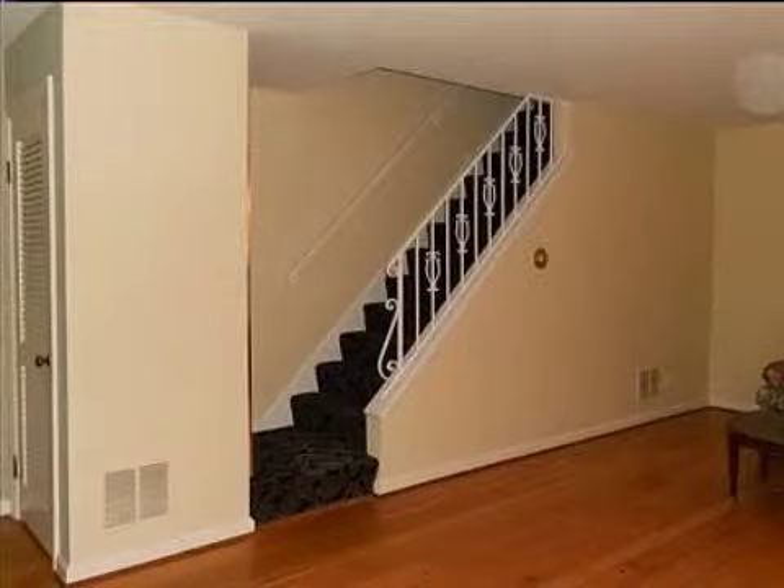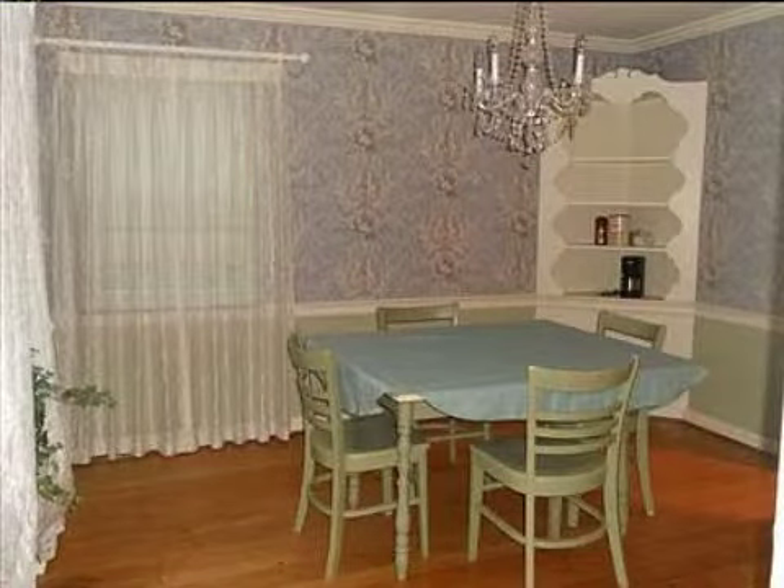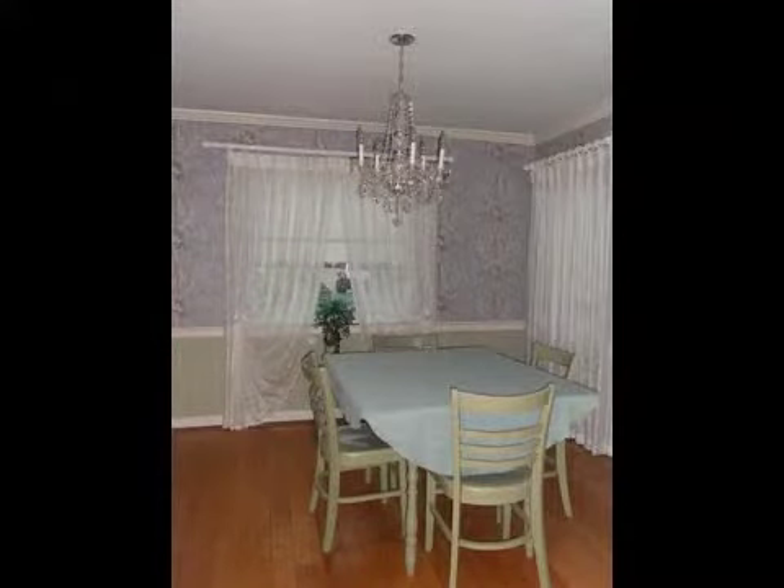On the outside, this property features a corner lot, a patio, and a brick exterior finish. This property is represented by Craig Plunkett with House Realty.